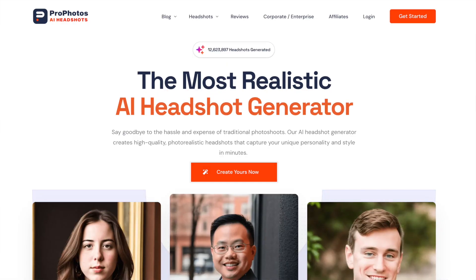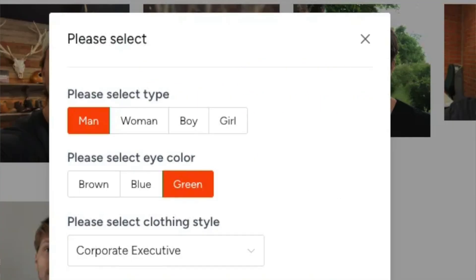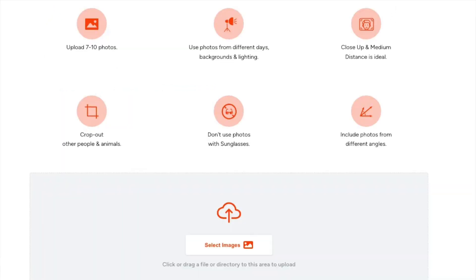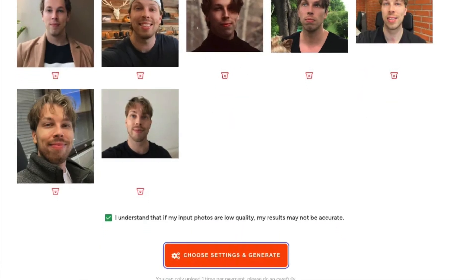You don't need any technical background to use it. All you need to do is head over to their website, create an account, then answer a couple of questions related to your characteristics such as hair color, eye color, and whatnot. Then upload a bunch of images of yourself and just wait for the AI to render the headshots.